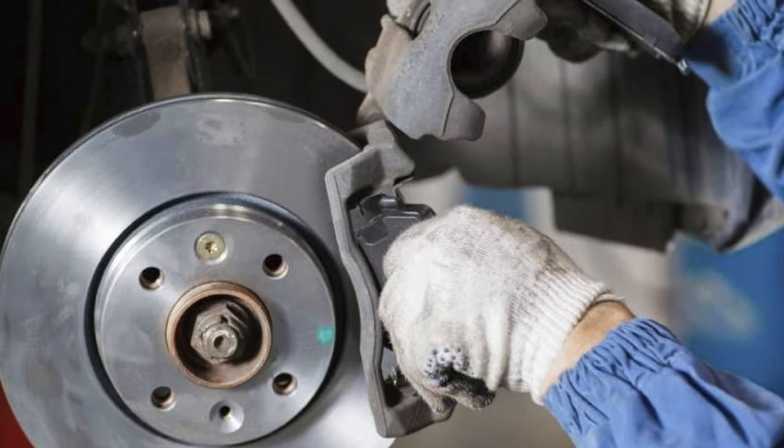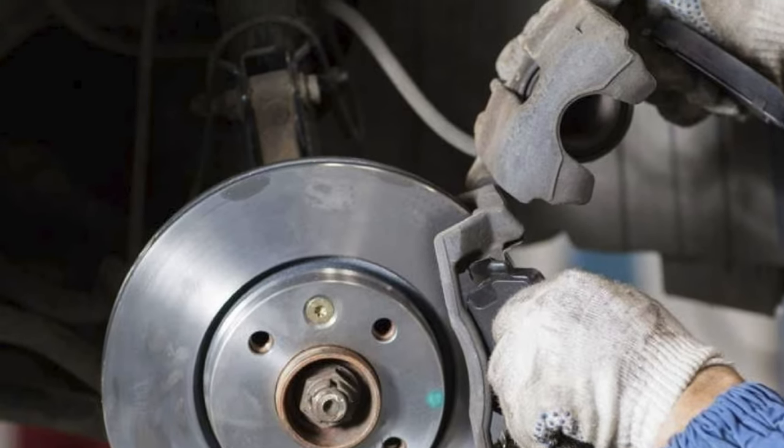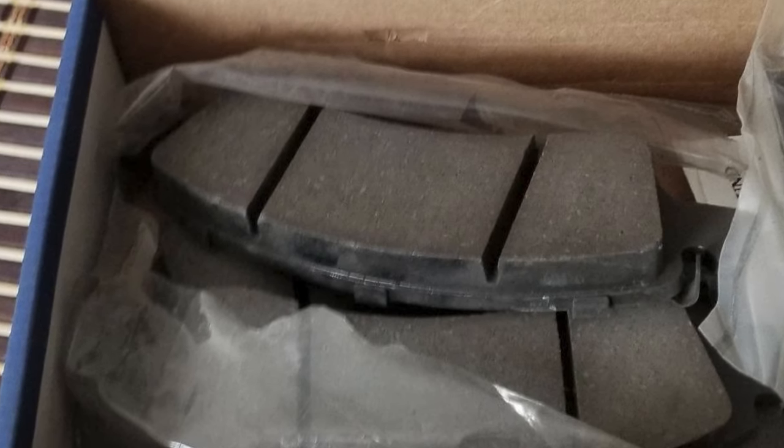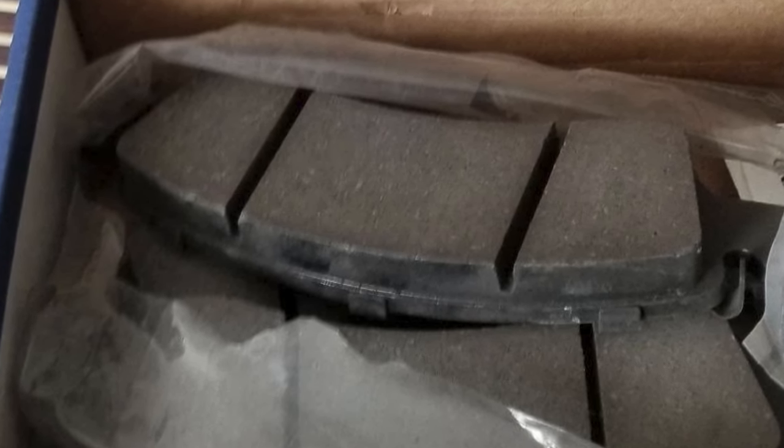Helping to reduce noise, vibration, and braking harshness, ACDelco has outfitted these pads with premium shims, slots, and chamfers. They also have a stamped backing plate, which allows for proper pad movement within the caliper assembly.